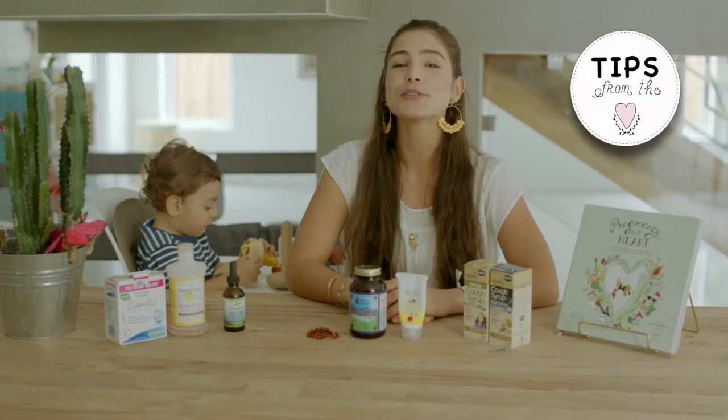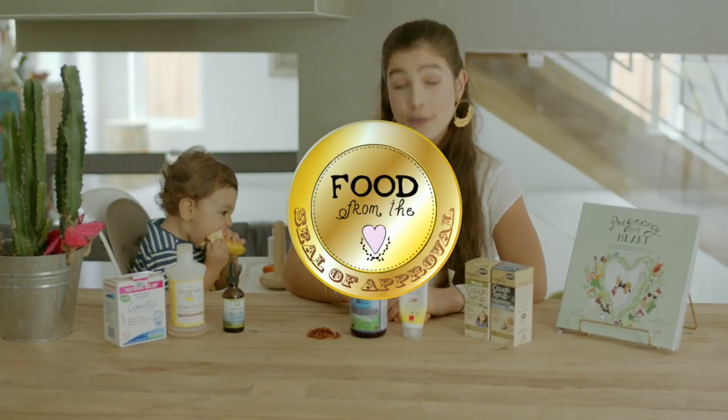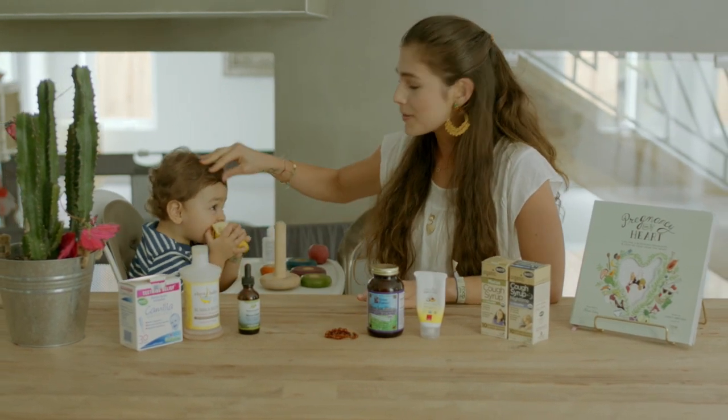Hi everyone, today in Tips from the Heart I'm going to show you some Food from the Heart approved products I use with my baby, Baby J.